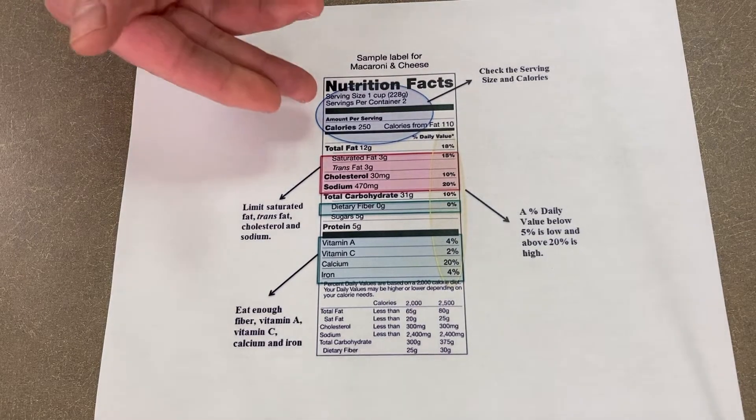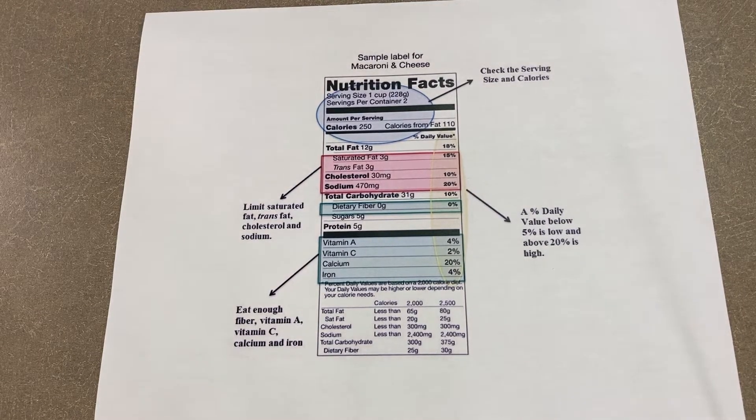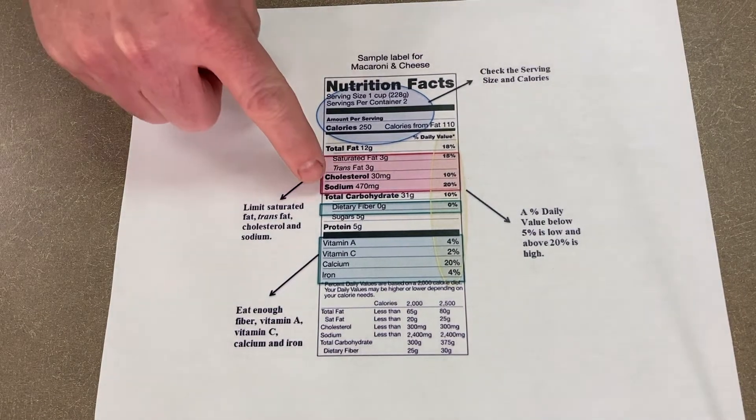We'll go down next to the calories and talk about the significance of calories. Then we're going to go down to some of the things that you want to stay away from — those are the fats, specifically the saturated and trans fats, as well as cholesterol and sodium.